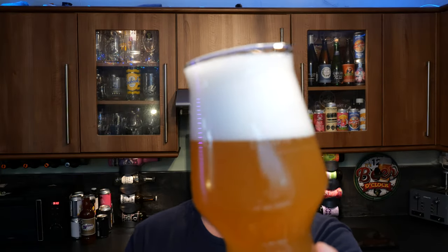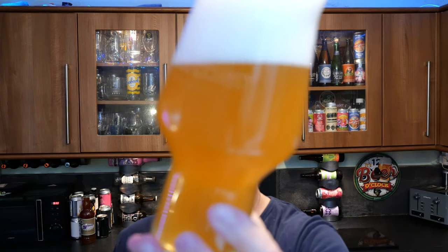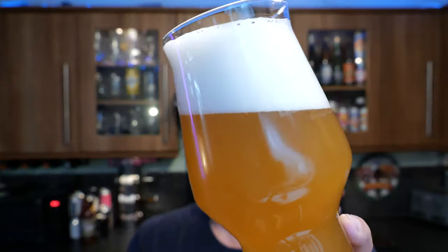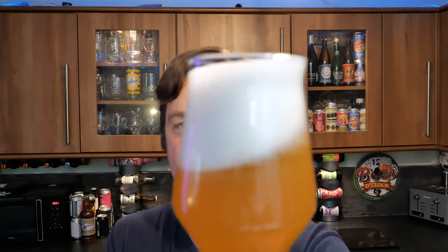Three finger white head, hazy, amber coloured beer. Looks very good. There are like layers to the head — lined layers. Look at that beer as I roll it around in the glass. That looks fabulous, absolutely fabulous.